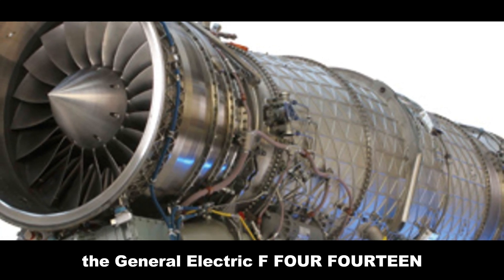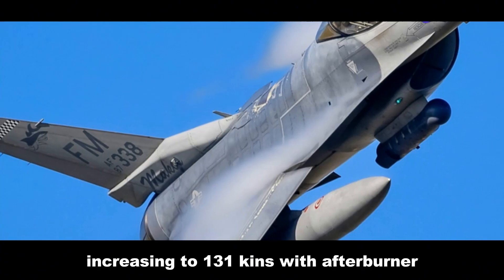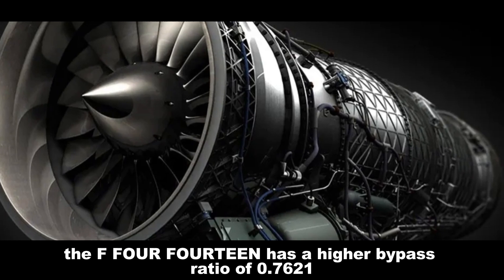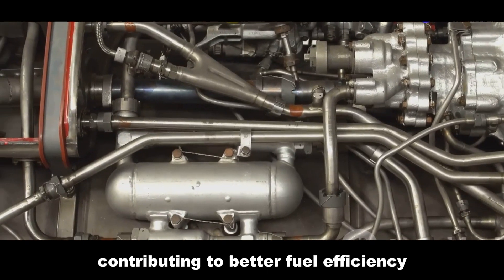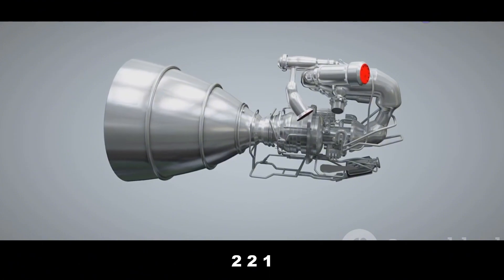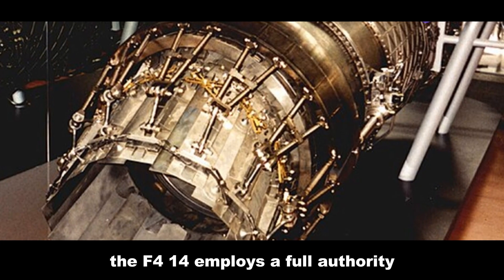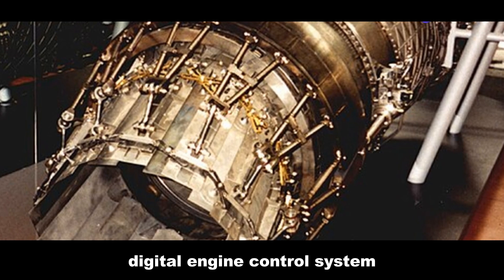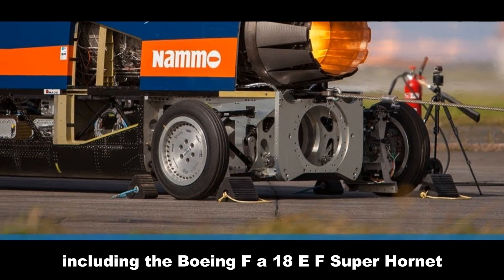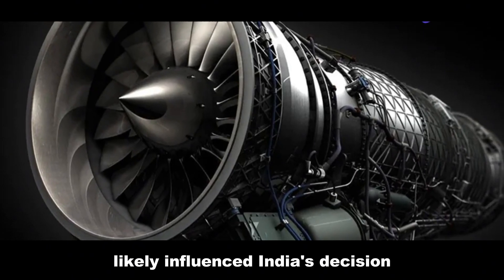The General Electric F414, the EJ200's main competitor, produces a maximum thrust of 98 kN, increasing to 131 kN with afterburner. The F414 has a higher bypass ratio of 0.76 to 1, contributing to better fuel efficiency at subsonic speeds. It boasts a thrust-to-weight ratio of approximately 9 to 1 and incorporates advanced materials like blisks and single-crystal turbine blades. The F414 employs a full-authority digital engine control system, similar to the EJ200's DECU.